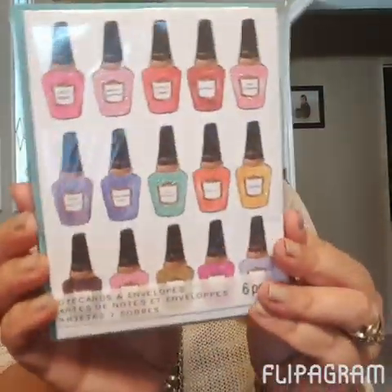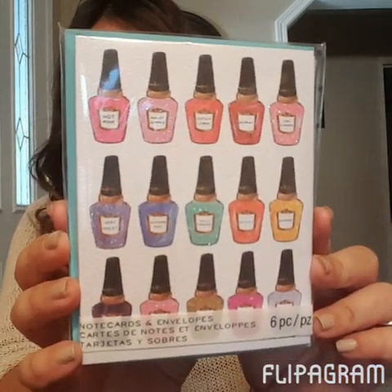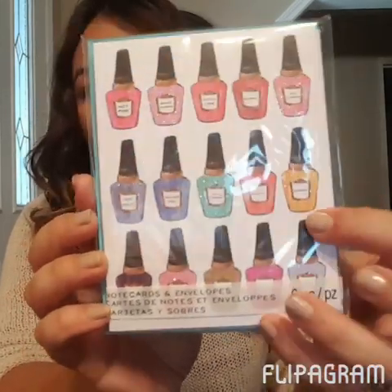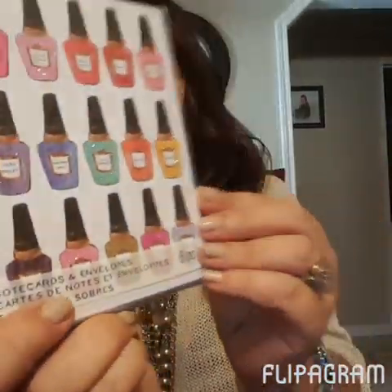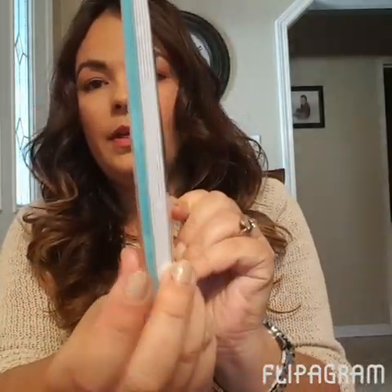I also picked up these note cards. They had a couple of different patterns — I'm sure you've seen people haul these. I really like the nail polish one and it comes in a six-piece set. The envelopes are blue, which I thought was really cute.